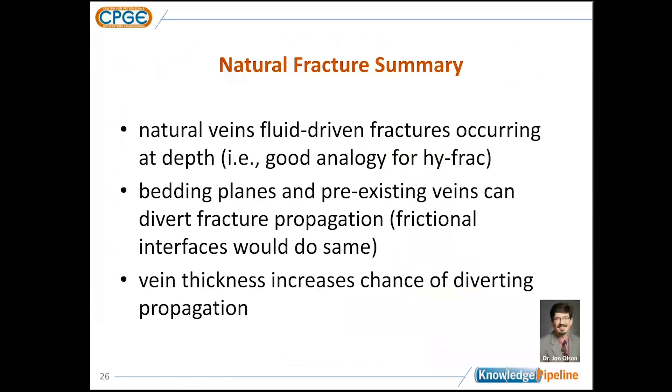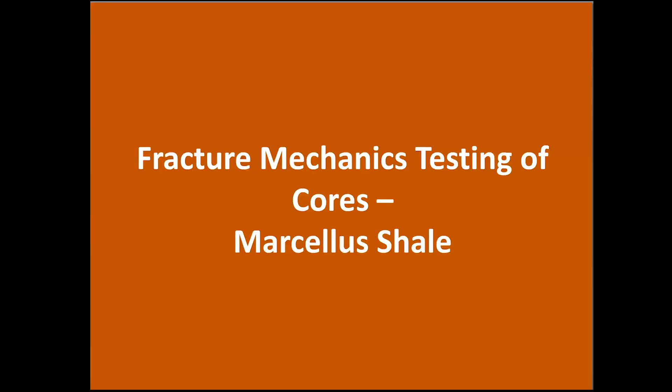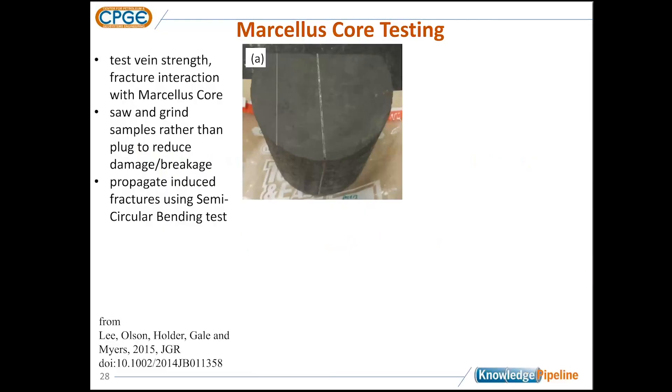To summarize: these natural veins are fluid-driven fractures. Bedding planes and pre-existing veins can cause diversion. And vein thickness seems to impact the chance of later fractures being diverted by pre-existing fractures. We were fortunate to get some core donated from ExxonMobil from the Marcellus to do laboratory experiments to test some of these concepts. This is a standard 4-inch diameter core with a couple of calcite-filled veins.